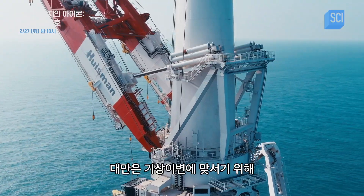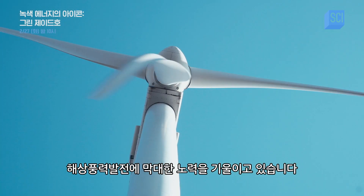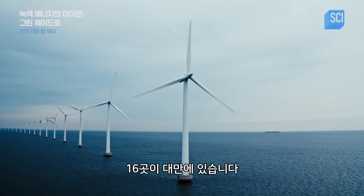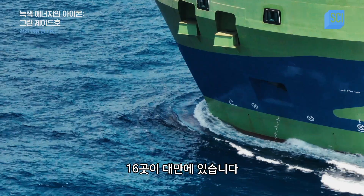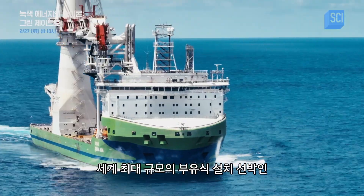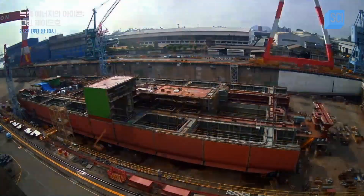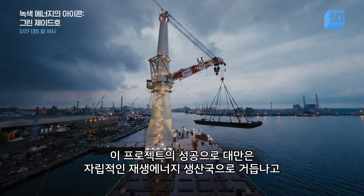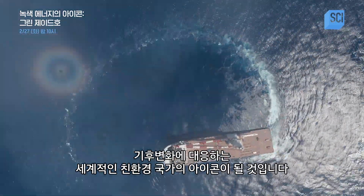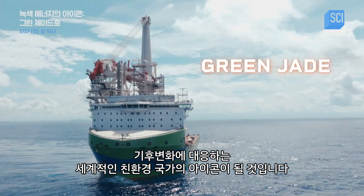Taiwan is taking extreme measures to fight extreme weather with a monumental push for offshore wind power. Out of the 20 best sites in the world to build a wind farm, 16 are here in Taiwan. At the heart of this ambitious quest is Green Jade, one of the world's largest floating installation vessels. Their success will turn Taiwan into a self-reliant renewable energy producer, combat climate change, and build an icon for the world's green future.